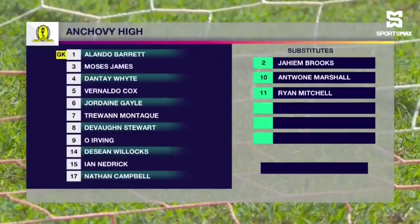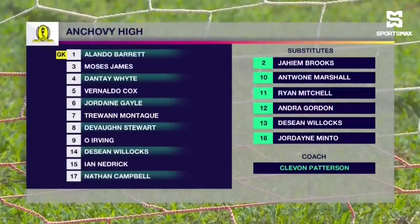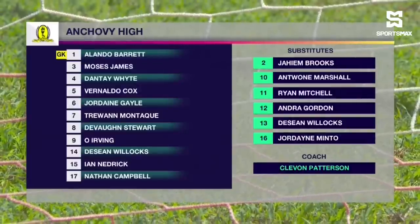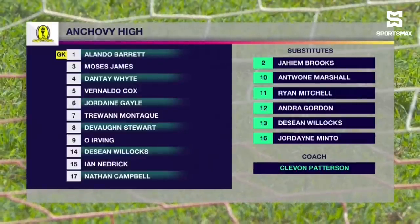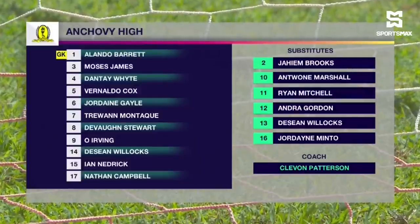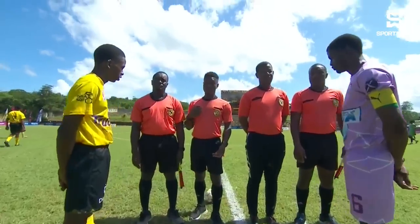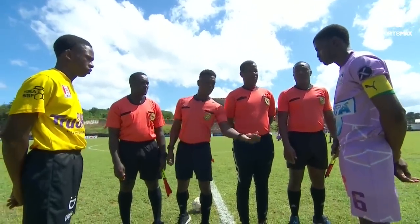This is the home team for this fixture. Let's see how they will line up. Alain Barrett will be in goal. They'll have a back four of Moses James, Renalda Cox, Ian Nedrick and Dante White. Devon Stewart and O'Neal Irving will be in the middle of the park. Montague on the left, Campbell on the right, and Jordan Gale behind the striker Aidan James.